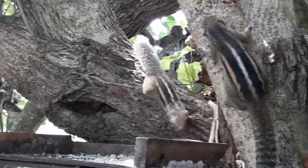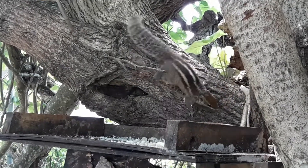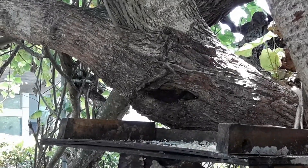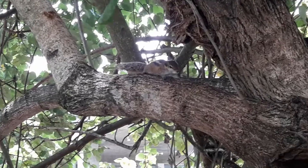The palm squirrel is about the size of a large chipmunk with a bushy tail slightly shorter than its body. The back is least grey-brown in color with three continuous white stripes which run from head to tail.